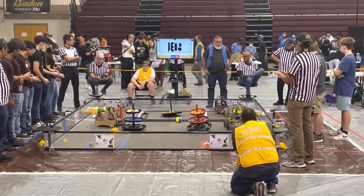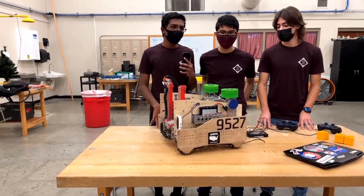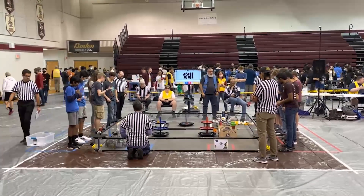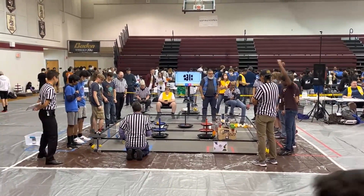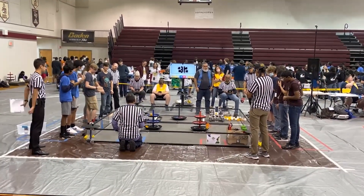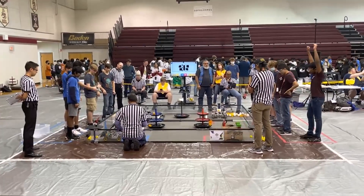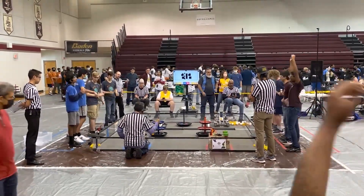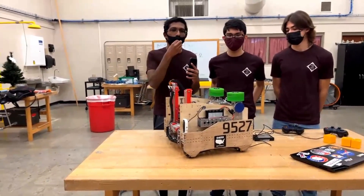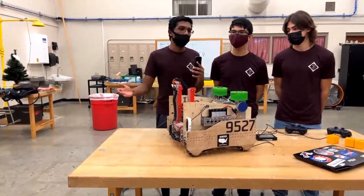From a programming perspective for autonomous, we implemented Roadrunner, which was a really effective way to get proper positioning and pathing. At Meet 1 we didn't have Roadrunner and had some issues hitting the carousel. So we used Roadrunner to create precise pathing using encoders to calculate approximate positions so that all the pathing was sufficient.